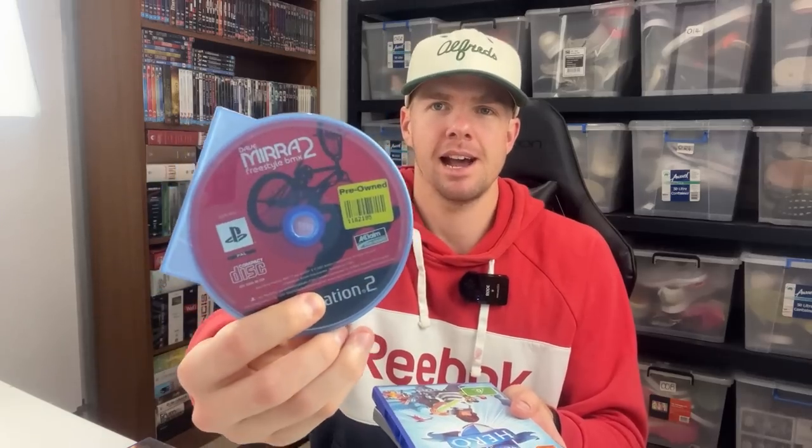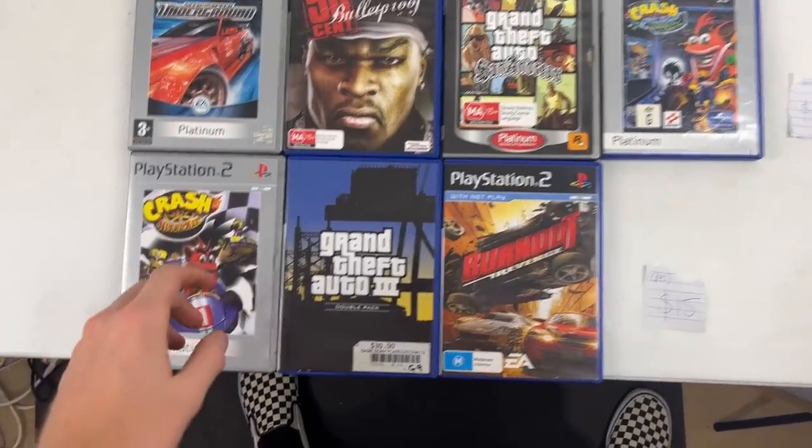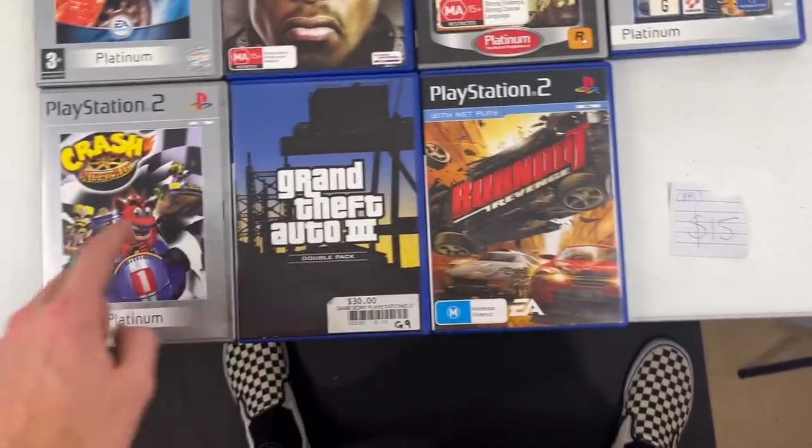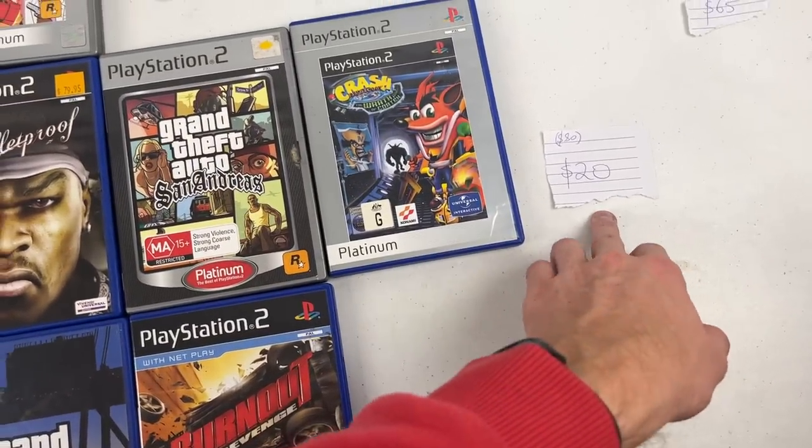There are four games I'm not going to be able to sell — they're just too low in value. Dave Mirror 2 was selling for about $15 in case so it'll be less than $10 disc only. The iToys games are only about $5 or $6. Burnout 2 Point of Impact is worth less than $10 as well. So that leaves us with 14 games. We've got three games — Crash Nitro Kart, Grand Theft Auto 3 double pack, and Burnout Revenge — all at a $15 price point, so $45 in value.